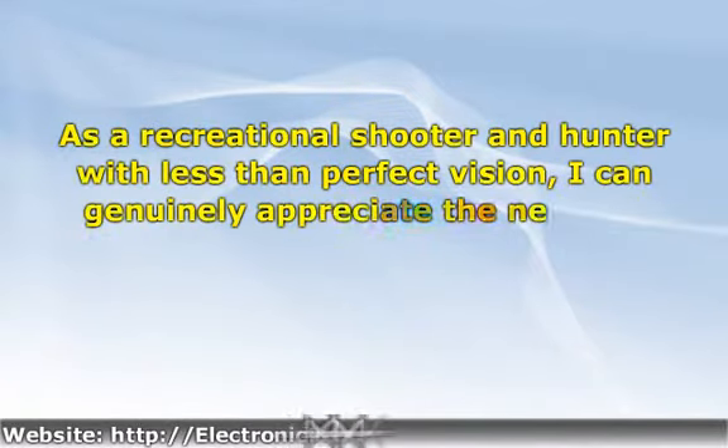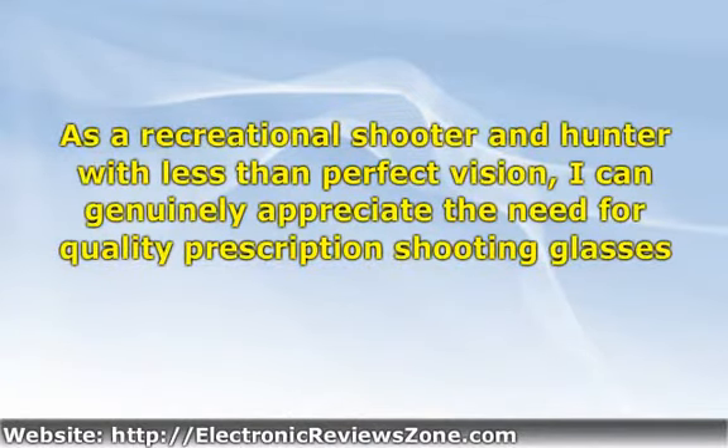Ever since I started participating in shooting sports, one of the greatest obstacles I had to face involved my quest to locate a decent pair of prescription shooting glasses. As a recreational shooter and hunter with less than perfect vision, I can genuinely appreciate the need for quality prescription shooting glasses. However, if you require prescription shooting glasses, you may find your options somewhat limited and expensive. So when you are searching for a pair of prescription shooting glasses, where do you begin?